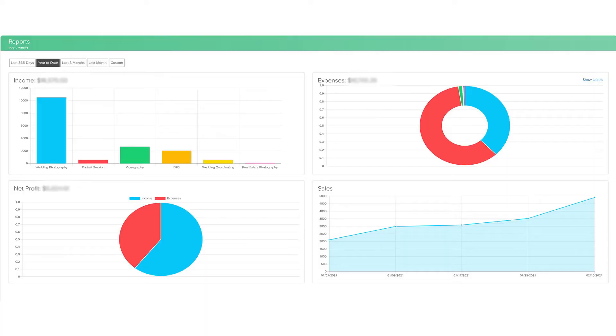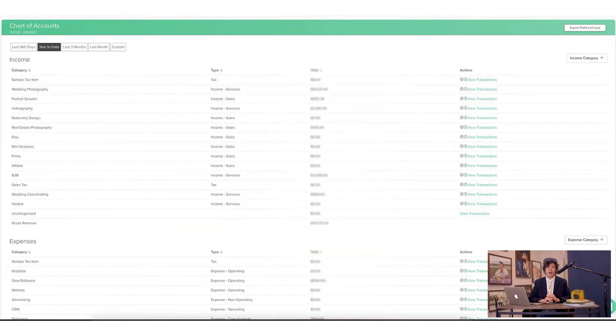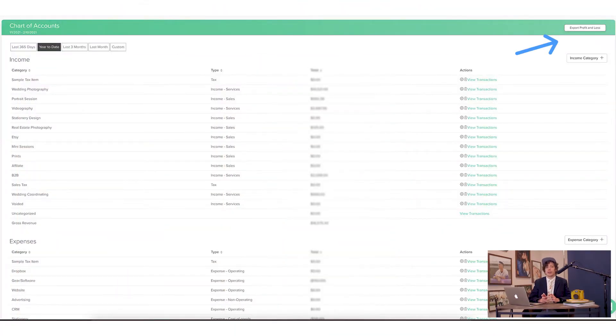Their financial reporting and projections feature helps us determine where we are in our business and what stream our revenue is coming from — whether it be wedding photography, videography, stationery, wedding coordinating, or our photo booth. We're able to tell exactly where things are coming from and where we need to grow. Exporting a profit and loss statement at the end of the year is extremely easy — it's a matter of pressing a button, pulling it into Google Sheets, organizing everything, and getting it over to my CPA so they can help with taxes.